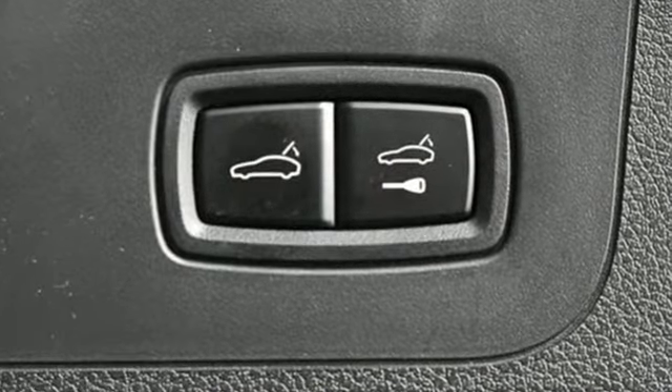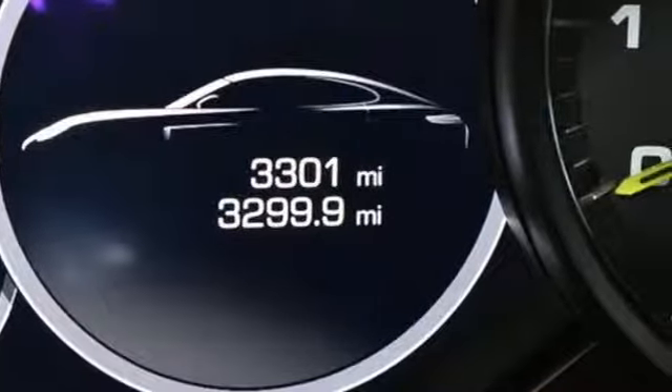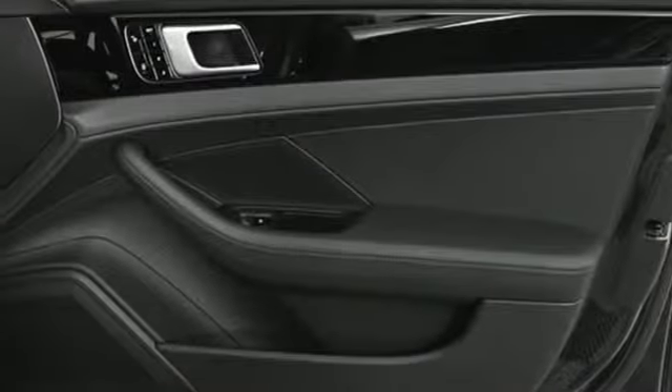External memory control, dual zone climate control, power heated mirrors, power sliding and tilting sunroof, twin turbo V6 engine, automatic with driver control suspension management, voice activation.